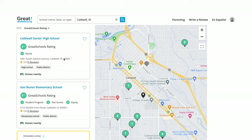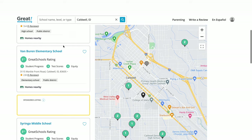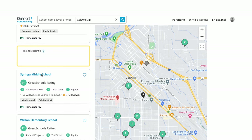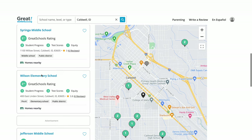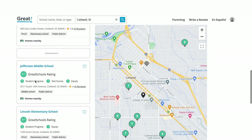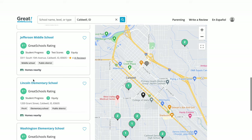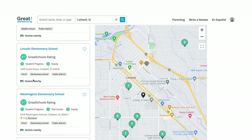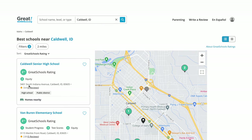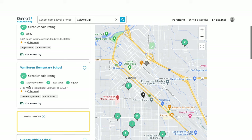Now let's look at schools. According to GreatSchools.org, Caldwell Senior High School gets a 2 out of 10. Moving down, we have elementary schools at 2 out of 10, a middle school at 2 out of 10, Wilson Elementary at 2 out of 10, Jefferson Middle School at 1 out of 10, Lincoln Elementary at 1 out of 10, and Washington Elementary at 1 out of 10. So in terms of ratings, these are not the best — take that into consideration when considering Caldwell.